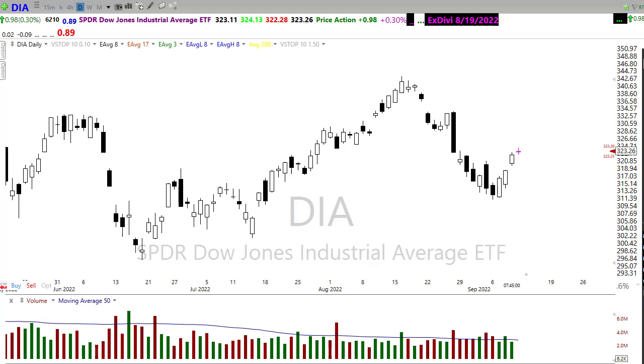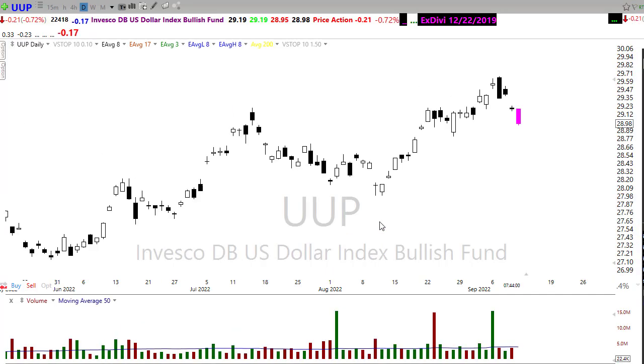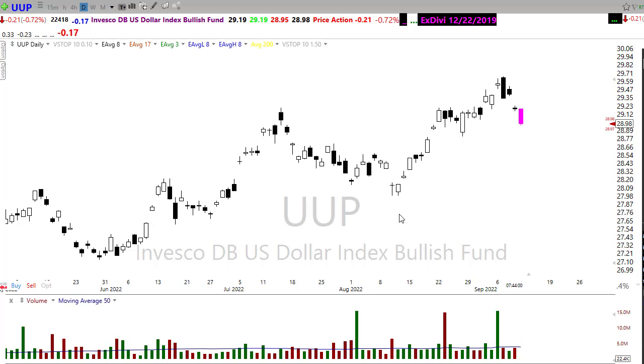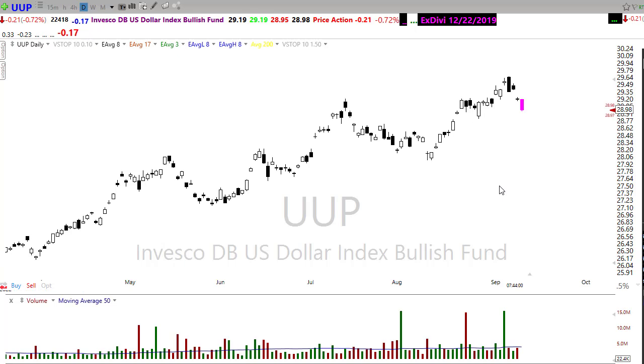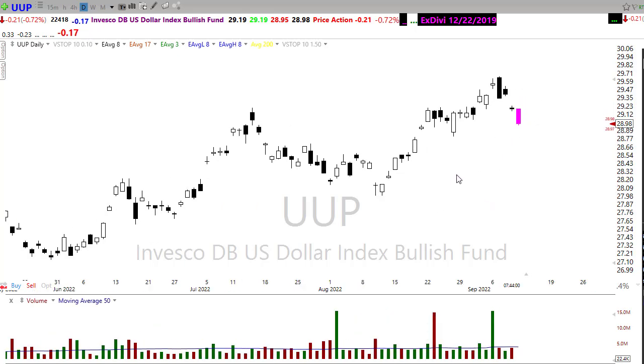I'm going to keep with my theme and talk about the dollar — UUP is showing a pullback this morning. That's going to be helpful in keeping the market moving a little bit higher, because the dollar has been so strong it's been creating lots of currency fluctuations around the world. We're finally starting to pull back with the recognition that Europe is going to be pushing harder on its inflationary rate and other countries are picking things up, which might be pushing that dollar down.